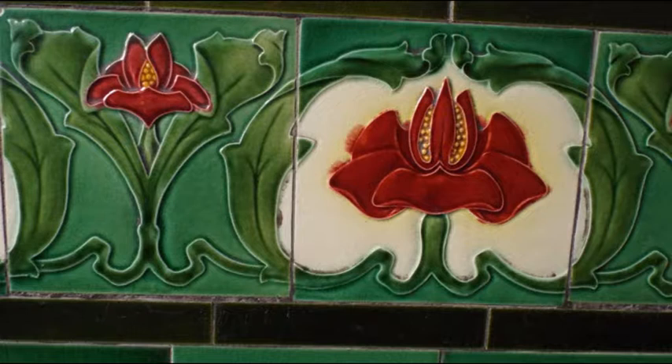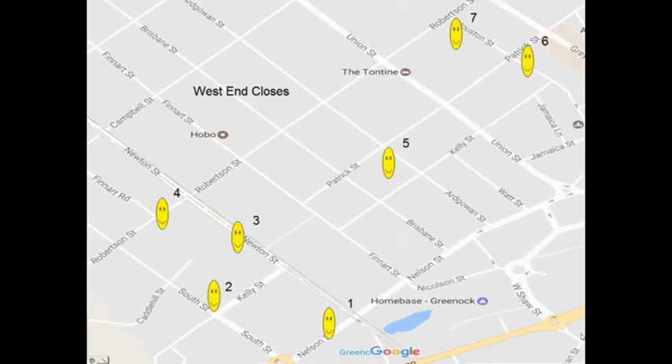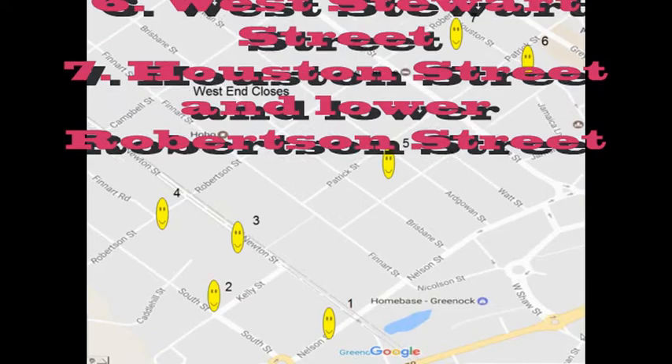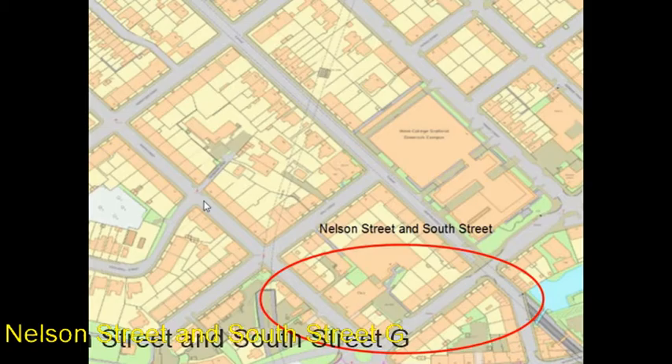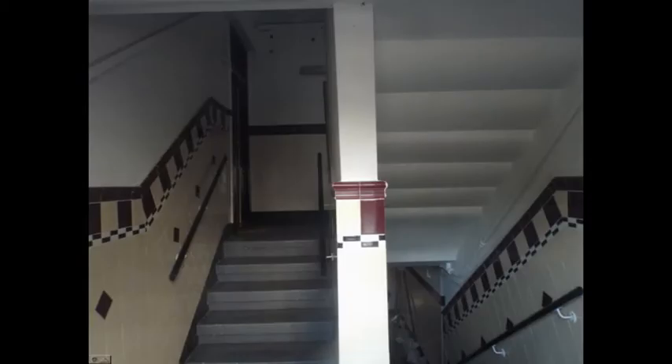This map shows West End closes in Greenock. There is also here a variety of Wally Close styles. Nelson Street and South Street are rich in modern geometric style. Here are a few of the individually unique closes. Nelson Street with slight border decoration. Nelson Street with modern colouring. Moving into South Street — a fine example, and this is a repeat of a Nelson Street close.